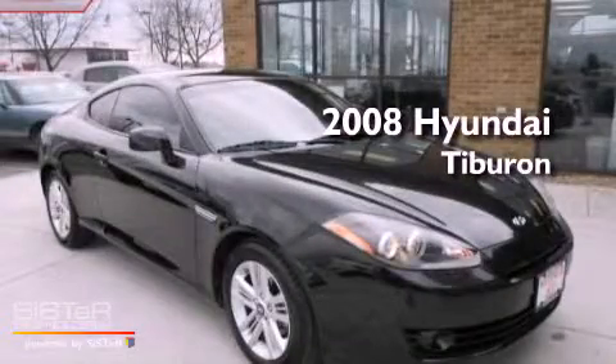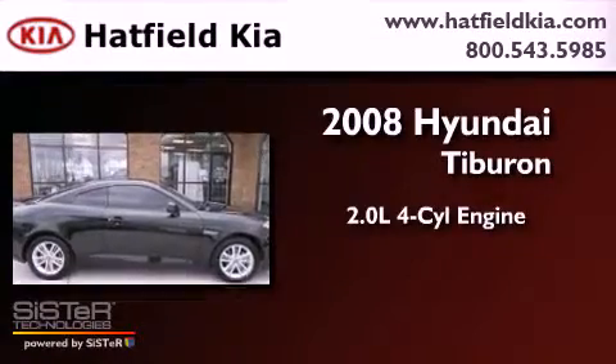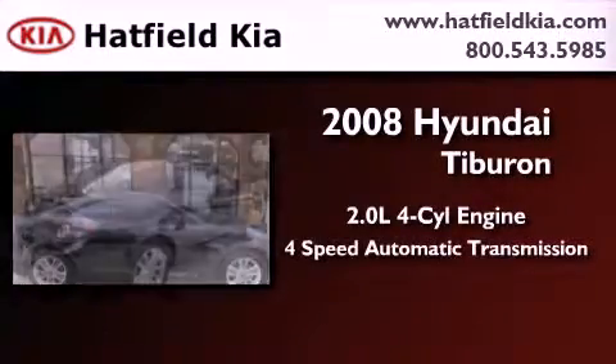This is a 2008 Hyundai Tiburon. It has a 2.0-liter 4-cylinder engine and a 4-speed automatic transmission.